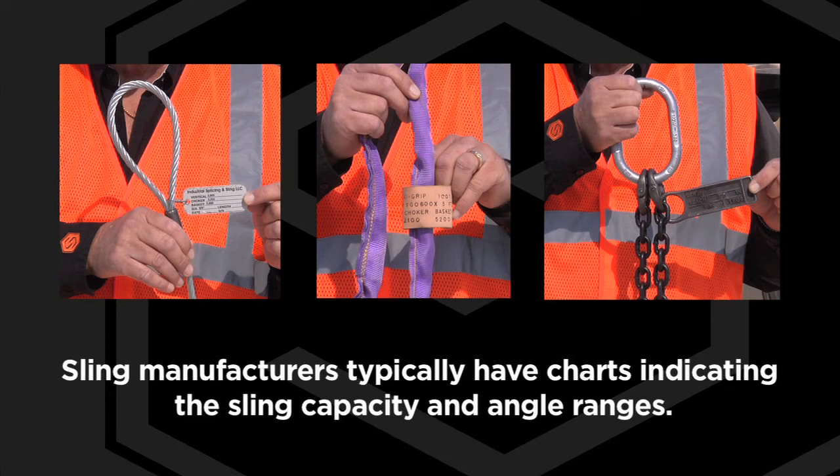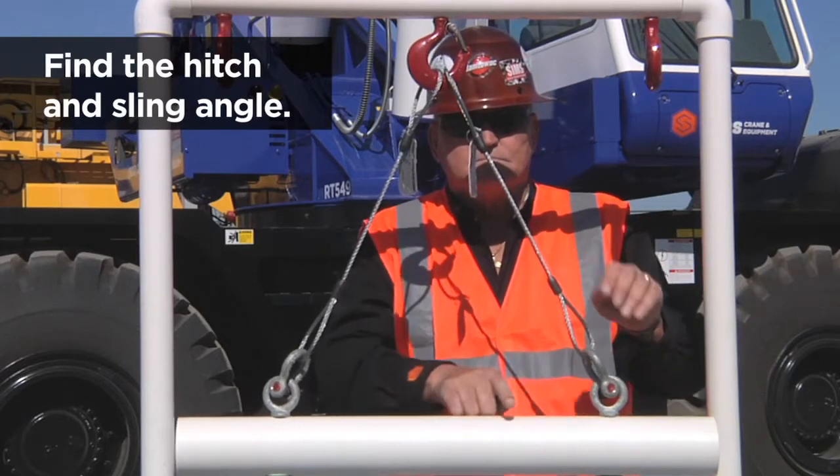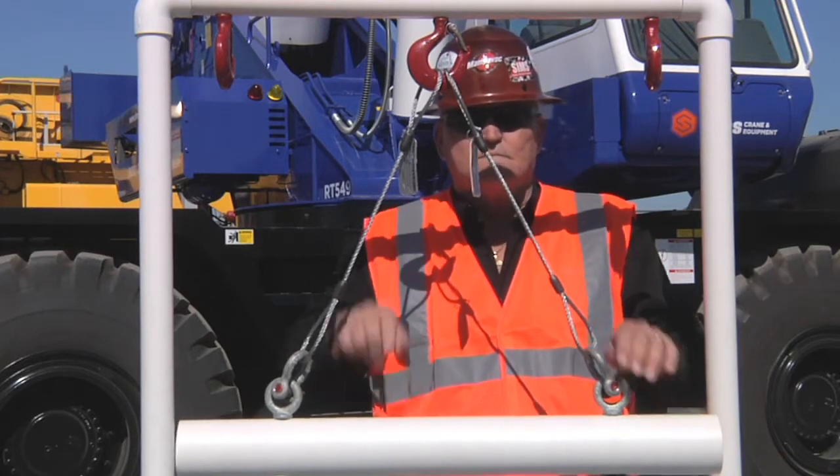The first step in successful rigging is selecting the type of hardware and its capacity. Next, find the hitch and sling angle. This refers to how the slings connect to the hook and the angle from each point of the load to the hook.